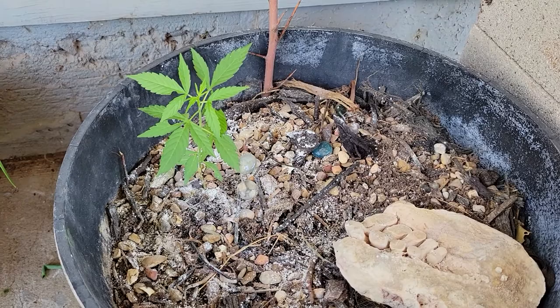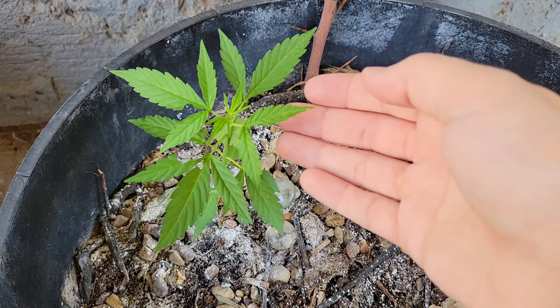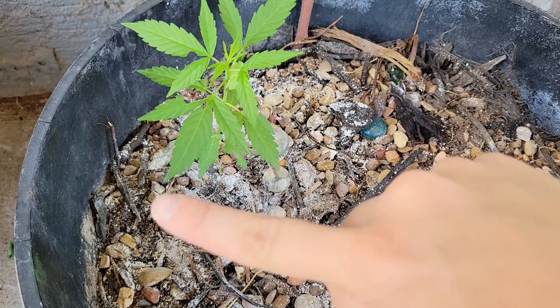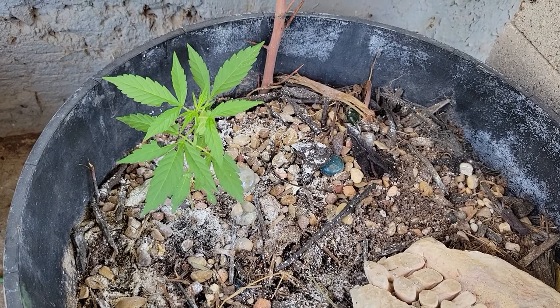Good morning! Today's plant check-in is a little bit sad. My canna plant has been feasted on — you can see some of these leaves were chewed a little bit. I'm gonna go ahead and put diatomaceous earth down, and what this will do is kill any crawling insects. It'll dry them out, so hopefully they will stop attacking my poor little plant here.